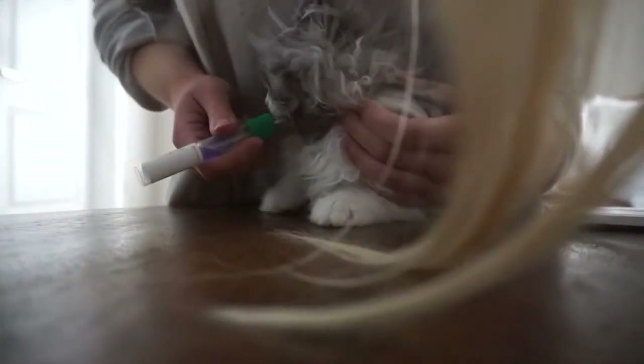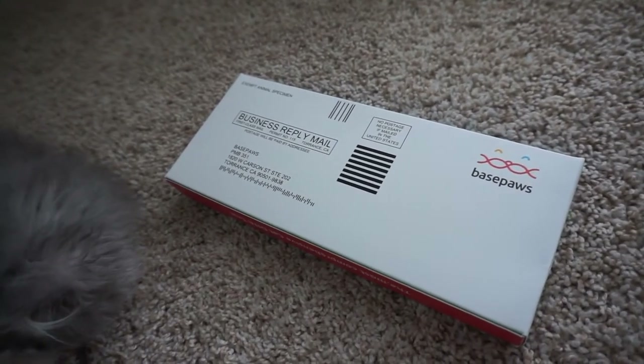Once you do the swab, you send it back in the prepaid box — you just put it in the mailbox. It takes a couple months to get results. I got mine at the end of April having sent it in at the beginning of March.